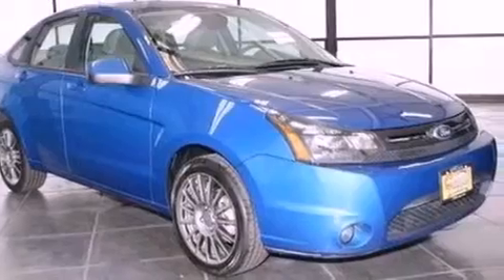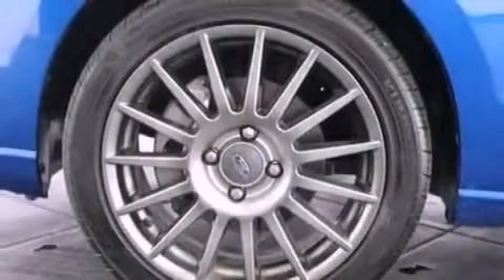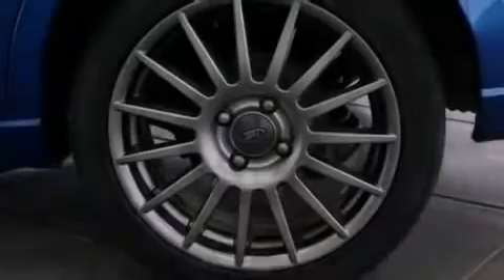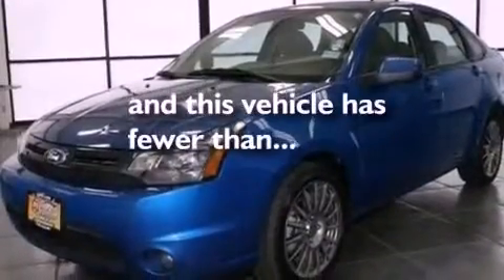The following features are also included: air conditioning, cruise control, heated side view mirrors, a leather-wrapped steering wheel, performance tires, a four-wheel independent suspension, a rear spoiler, an anti-lock braking system, a keyless entry system, and this vehicle has less than 38,000 miles.